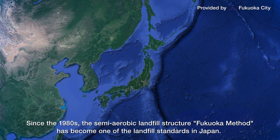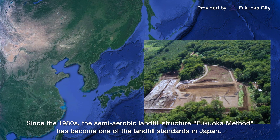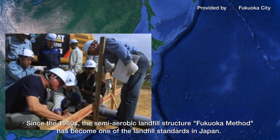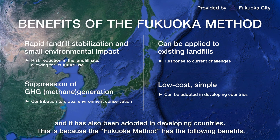Since the 1980s, the semi-aerobic landfill structure known as the Fukuoka Method has become one of the landfill standards in Japan, and it has also been adopted in developing countries, because the Fukuoka Method has the following benefits.